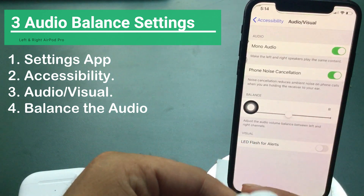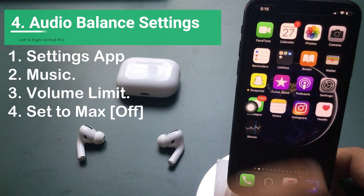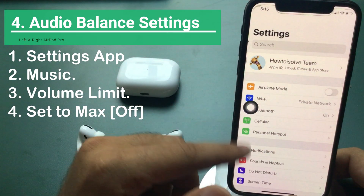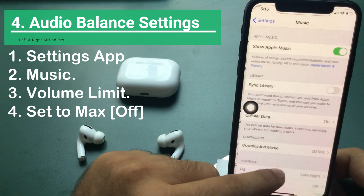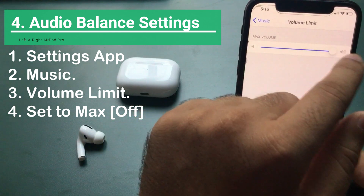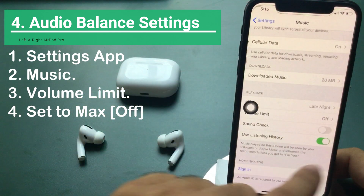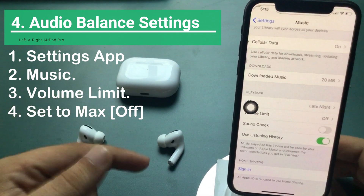Remove the volume limit from settings. You can set a volume limit that prevents exceeding the volume limit restriction. To check it on your iPhone settings, open the Settings app and scroll to the Music option. Now scroll to Volume Limit option and set the slider to the maximum level. Go back and you will find it's off. Now test your AirPods Pro for the no sound or low sound issue.